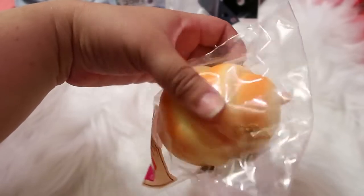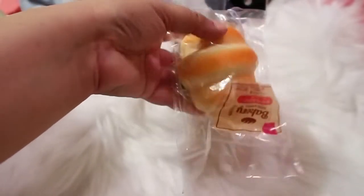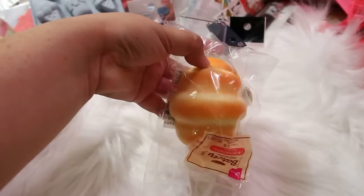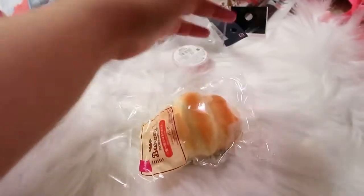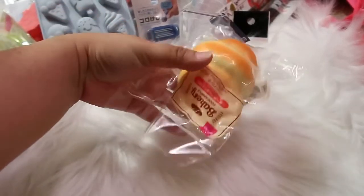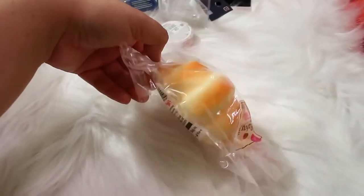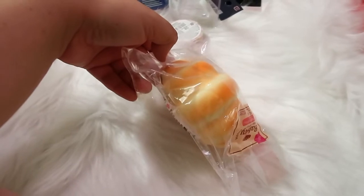I found this really cute squishy — it's quite squishy and you can hang it on a keychain. It looks so realistic and I have a thing for little food items that look real but aren't, so I knew I had to get it. I still have almost a whole bag of items left to share, so I might have to do a part two — we're already at about 17 minutes.